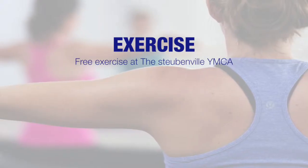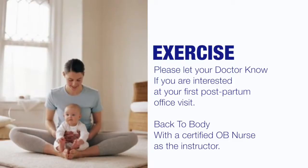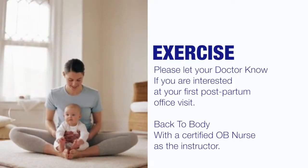After your discharge, we offer six weeks of free exercise classes at the Y to get you back in shape. If you're interested, just let your physician know at your postpartum appointment. This class is called Back to Body, and one of our staff is also the certified instructor for this class. Thank you for choosing Trinity and thank you for giving us the opportunity to share one of the greatest moments of your life.